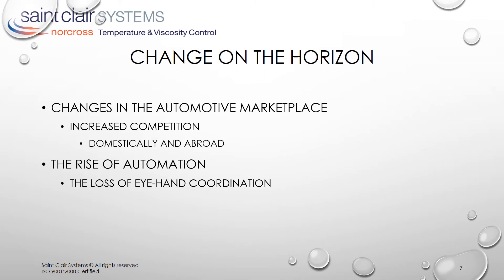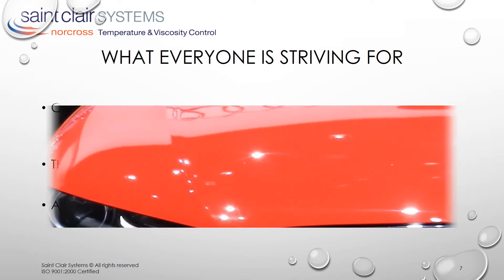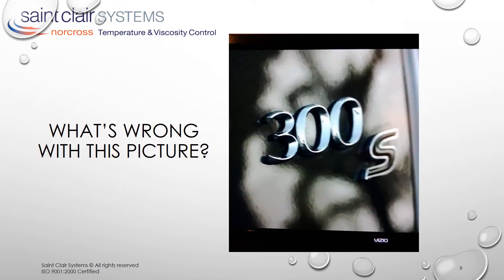All this at a time when the customer was becoming more sophisticated. They expected higher quality — not just in the workings of their cars, but also in the fit and finish. They're looking for this. And we're supplying this. Even today.